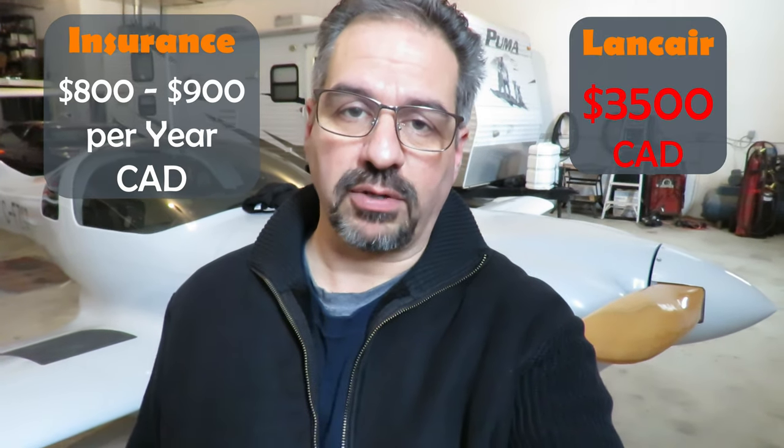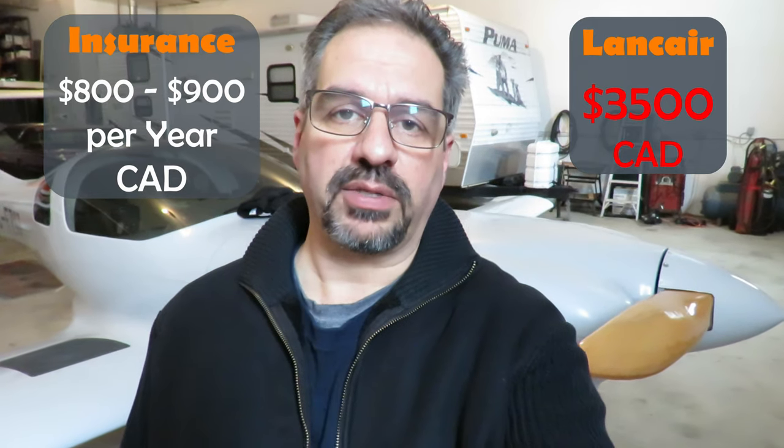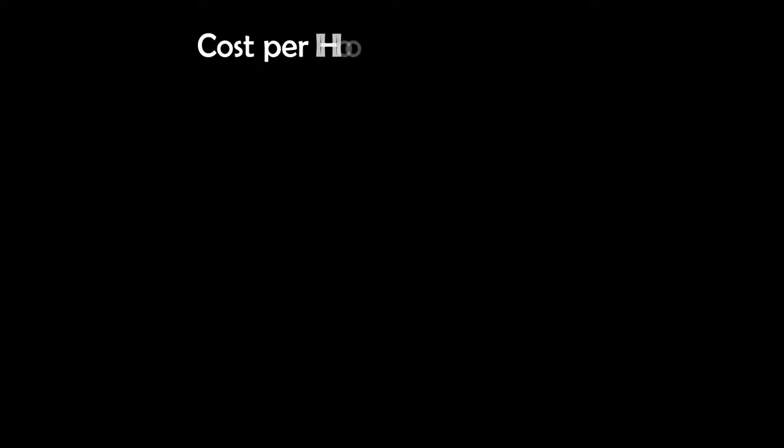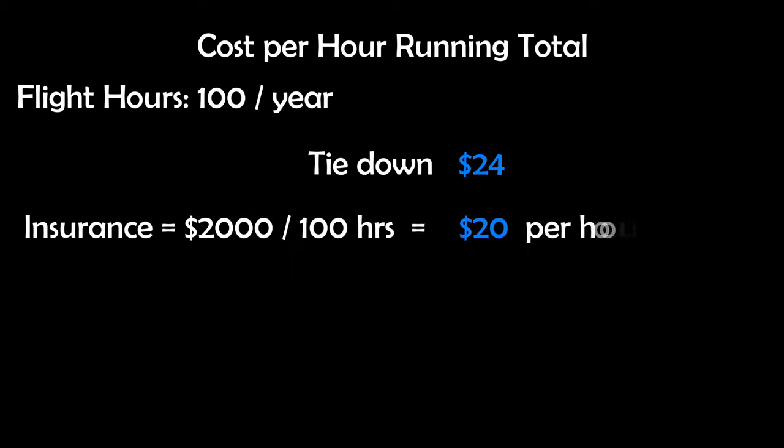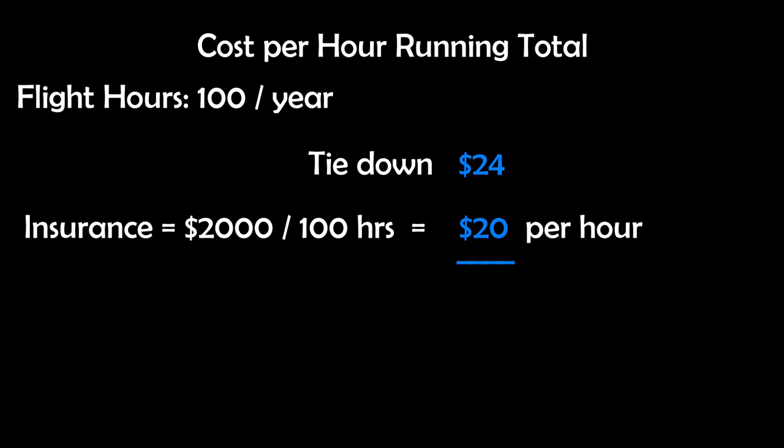Insurance is another fixed cost. Because this aircraft is a complex type — retractable gear and high performance — it costs a lot more than, say, a Cessna 150. When I used to own a Cessna 150 it cost me about $800 to $900 a year for insurance, and this plane cost me $3,500 a year — that's Canadian dollars. Insurance rates are different in Canada compared to the States, so make sure you look at that. Let's use $2,000 for an average insurance rate, giving us an additional $20 per hour for a total of $44 per hour.